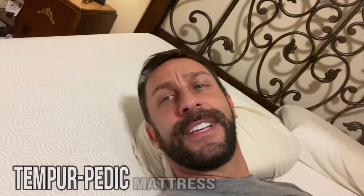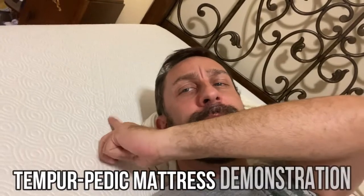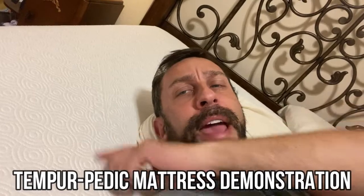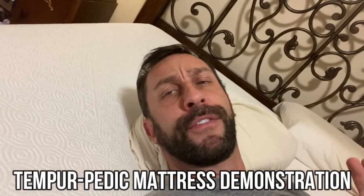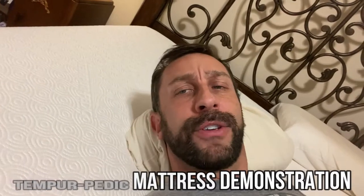Hey folks, Adam here, and you did catch me sleeping on the job — sleeping on a Tempur-Pedic mattress, extra plush. I have slept on Tempur-Pedic for over a decade, so let me tell you a little bit about Tempur-Pedic mattresses and how phenomenal they are.